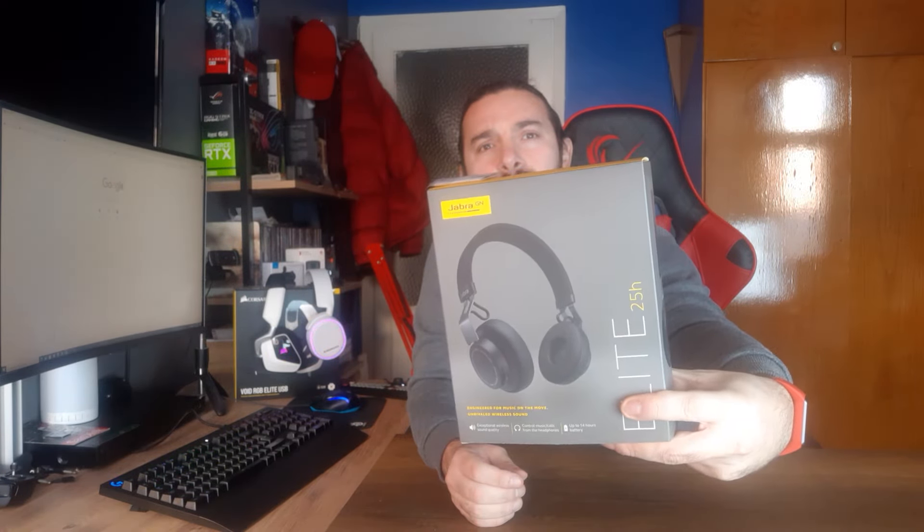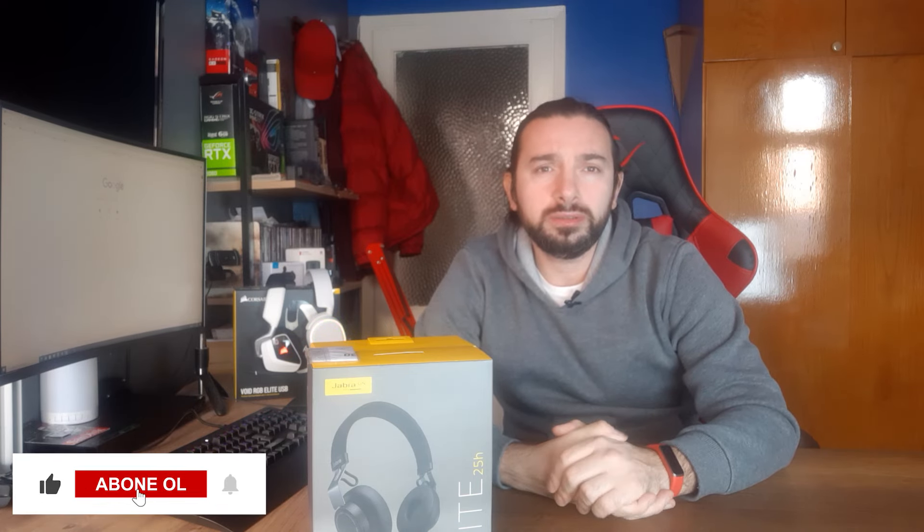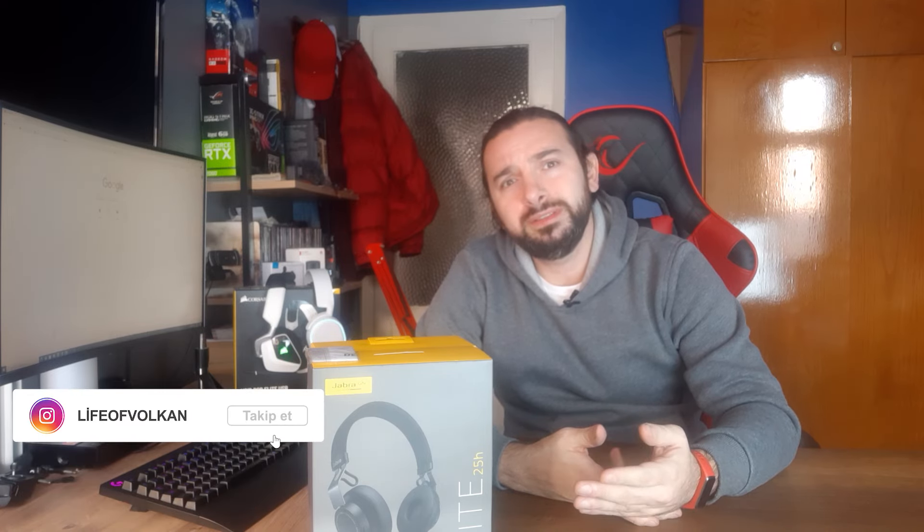Önce yakından göstereyim, videoda ayrıca özel bir tanıtım videosu da olacak. Bu kulaklığın yaklaşık 2 haftalık stand-by batarya ömrü var; kullanım süresi olarak da yaklaşık 14 saat. Bluetooth mesafesini test ettim: yaklaşık 10-11 metreye kadar rahat rahat çekiyor, arada duvarlar olmasına rağmen 8-10 metreden bile bağlantısını kaybetmiyor.